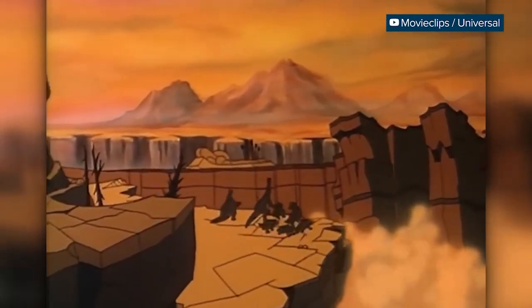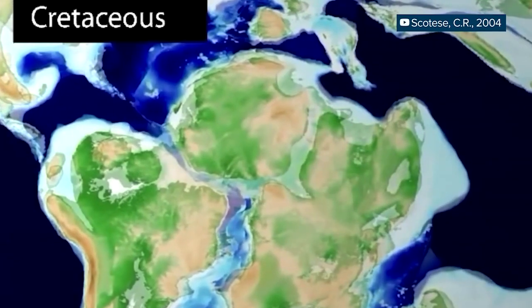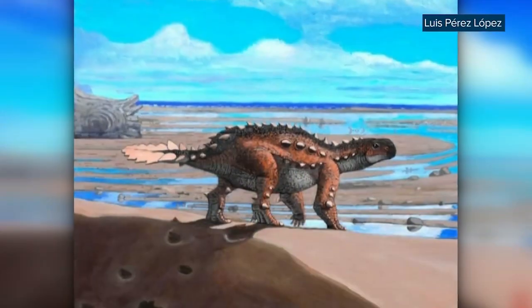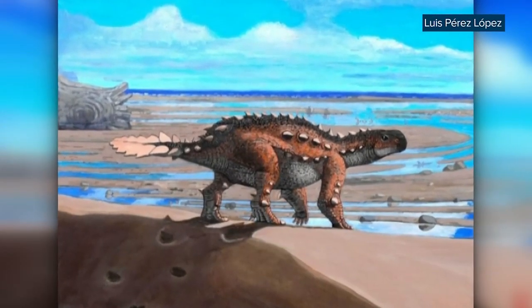When the Pangaea supercontinent broke apart about 200 million years ago, the Ankylosaur family was split up too, between the continent of Laurasia in the north and Gondwana in the south. This Stegaros finding suggests the two sides were sent along very different evolutionary pathways. In truth, we don't know a whole lot about the Ankylosaurs that wound up in the south — this is the first time we've found such a complete skeleton from one, so future trips into the mountains could yield even more bizarre creatures.